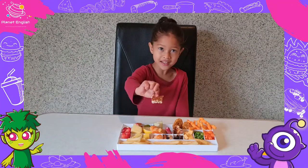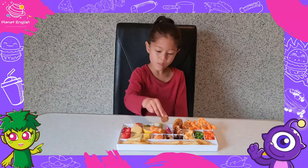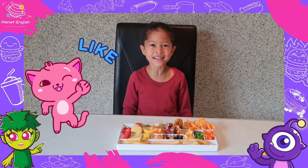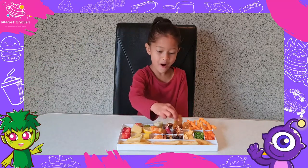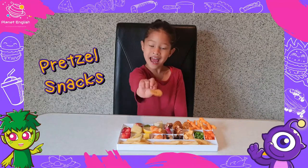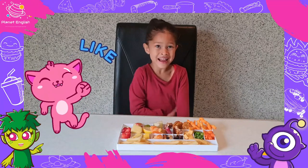Mommy, what is this? Peanut brittle. Peanut brittle. It's hot but it's yummy. Mom, what is this? Pretzel snacks. Pretzel snacks. Mmm, so yummy.